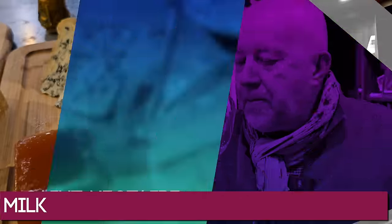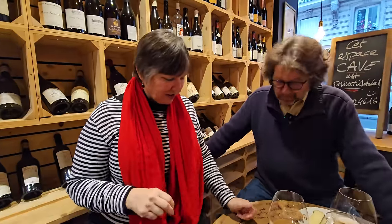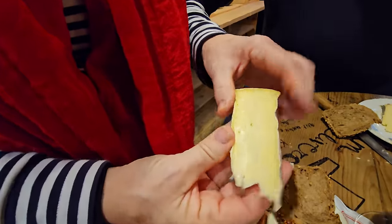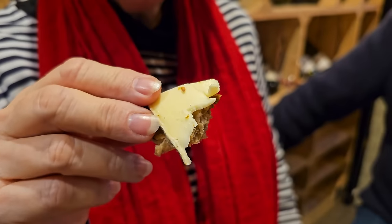Now moving on to the Saint-Nectaire — a pretty soft cheese — and we're going to try it with the grain bread, the pan de seigle.